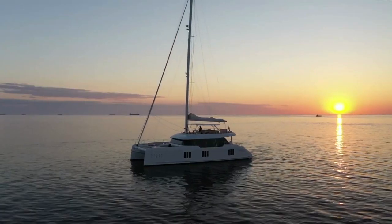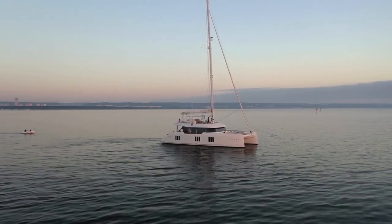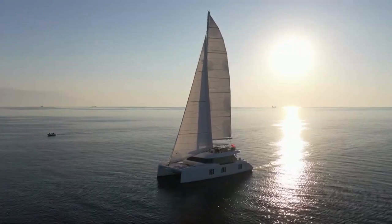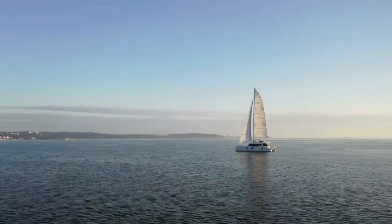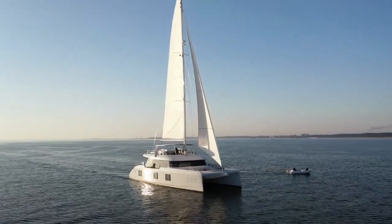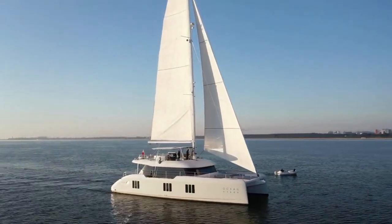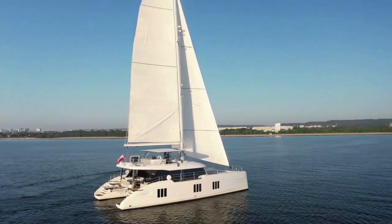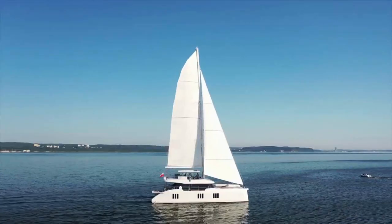This very popular model was launched in 2020 by Sunreef. Sunreef had been building 60s and 80s, and the 70 is just a beautiful fit. Now even though the model is a 70, its actual length overall is 74 feet 9 inches. She's a very big catamaran and really awesome for entertaining as well as family uses and charter.